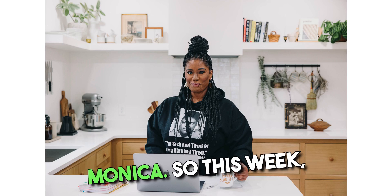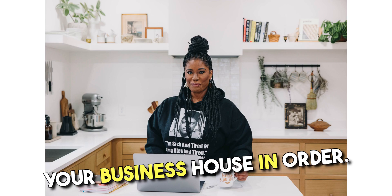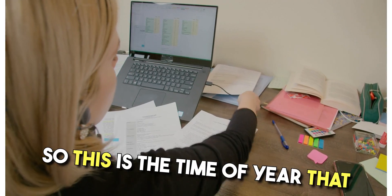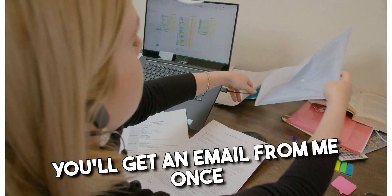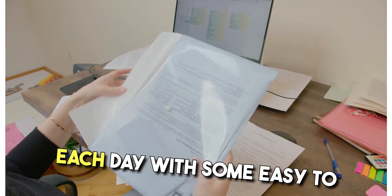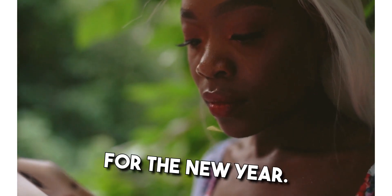What's up, it's your girl Monica. So this week I am going to be helping you get your business house in order. This is the time of year that this is supposed to happen. You'll get an email from me once each day with some easy to implement tasks that are gonna help you get everything ready for the new year.